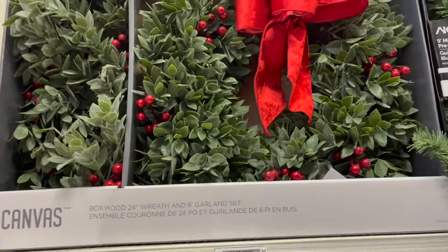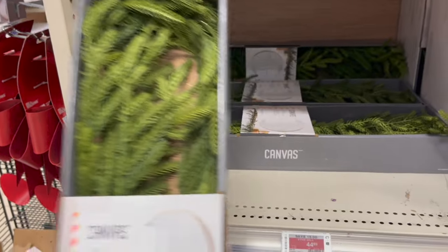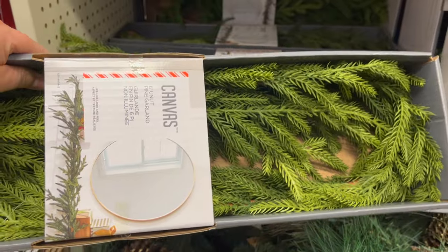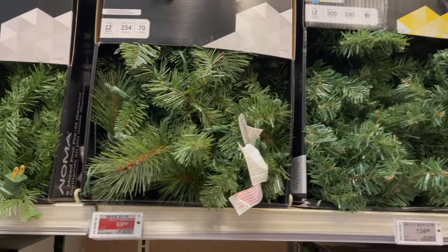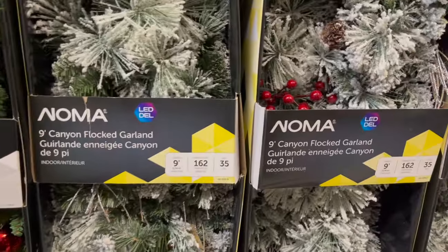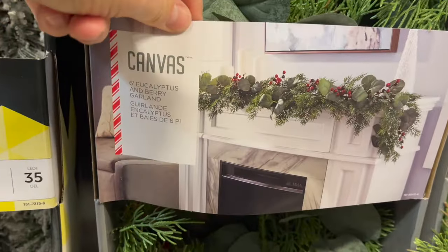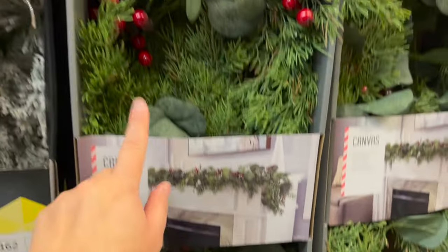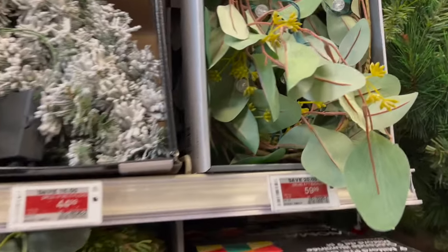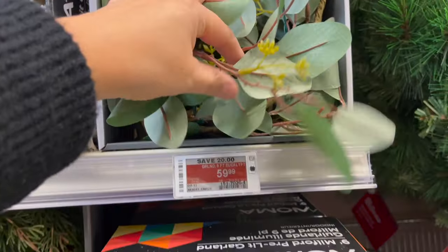I've been looking for these — look how realistic they are! Six-foot unlit pine garland is $44.99, so realistic looking. So many different garlands — nine-foot mixed pine pre-lit garland is $44.99. Most garlands are on sale. Nine-foot canyon flocked LED garland is $44.99. This eucalyptus and berry garland — six feet — is really pretty at $59.99. They also have it with LED lights on sale for $59.99. Canadian Tire, you're killing the game!